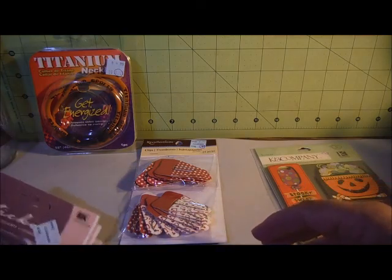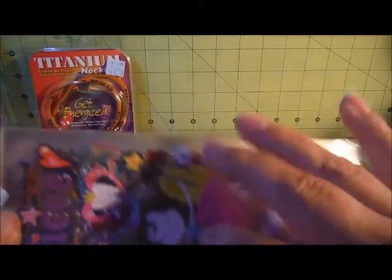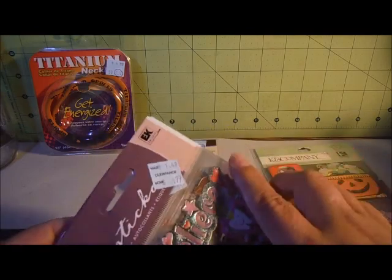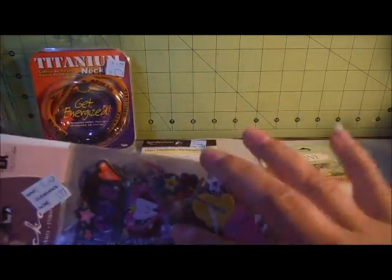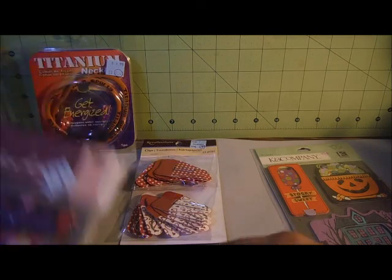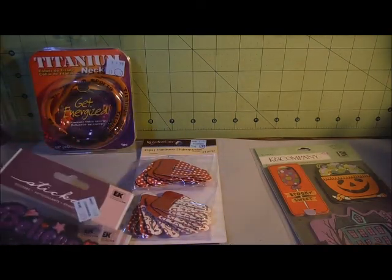There was a large stack of these EK Success stickers that were marked at $0.79. I took the whole lot up to the register just in case they all rang at a penny, but they didn't — they rang at $0.79. So I just took one of each.